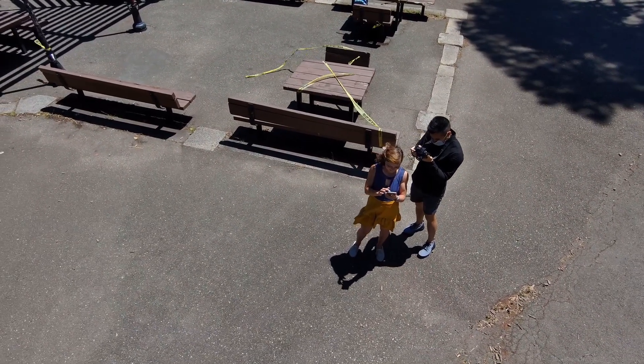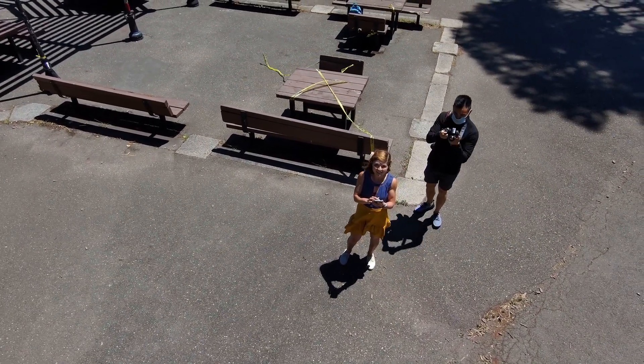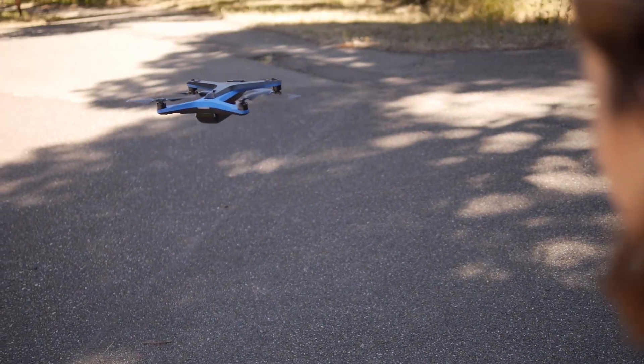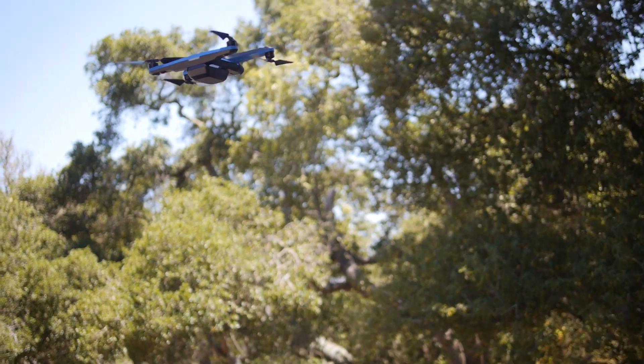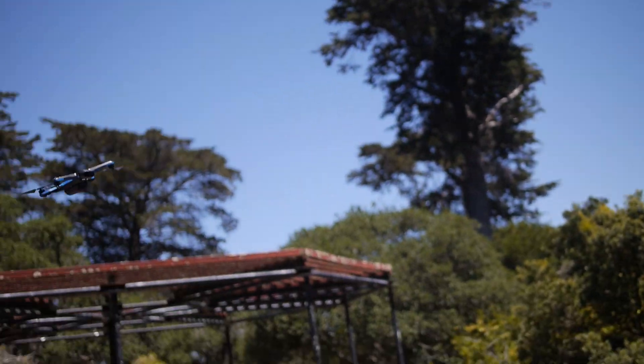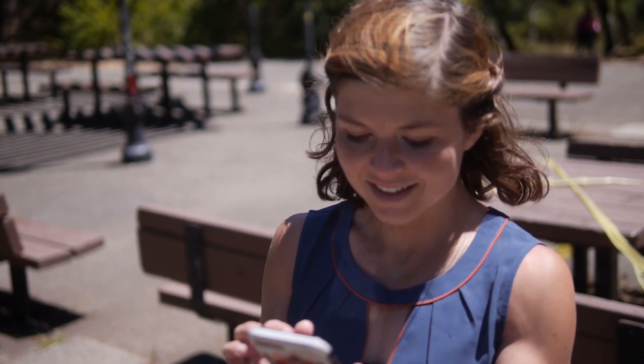The Skydio 2 actually launched back in October. Some people got their hands on it, but generally production slowdowns coupled with coronavirus putting a pause on manufacturing in California meant no fresh Skydio 2 drones. Production is back on and I finally got my hands on one. Plus, Skydio came out with a new software update in June 2020.